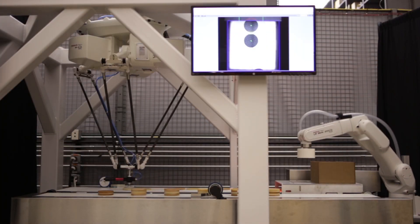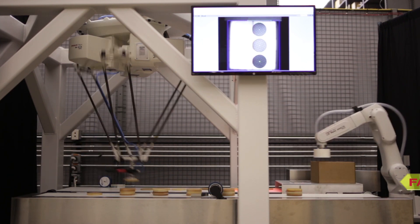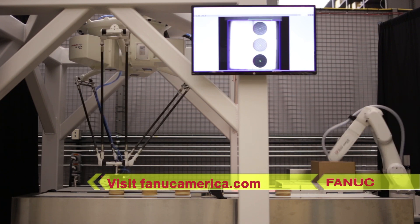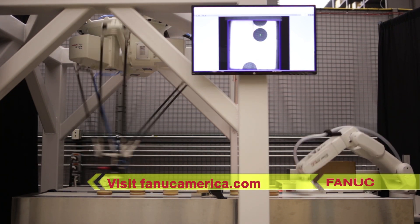With decades of expertise in the food and beverage industry, FANUC America is fully prepared to address your automation needs. To learn more, please visit FANUCAmerica.com.